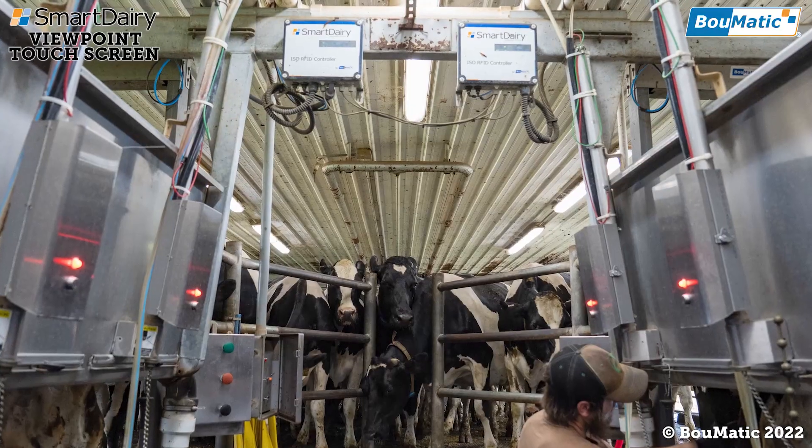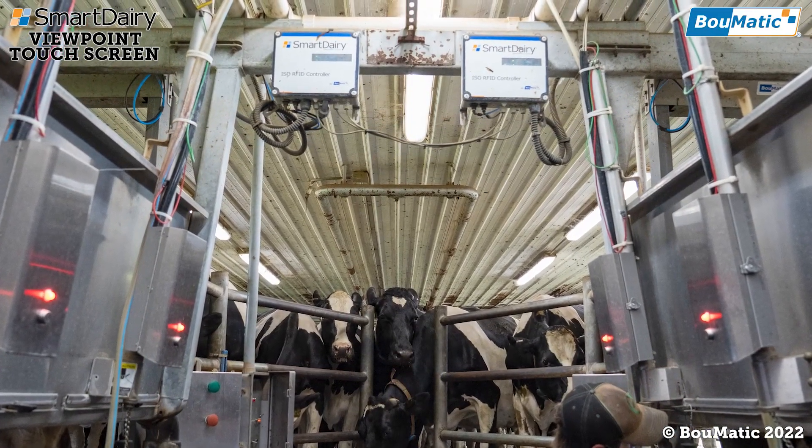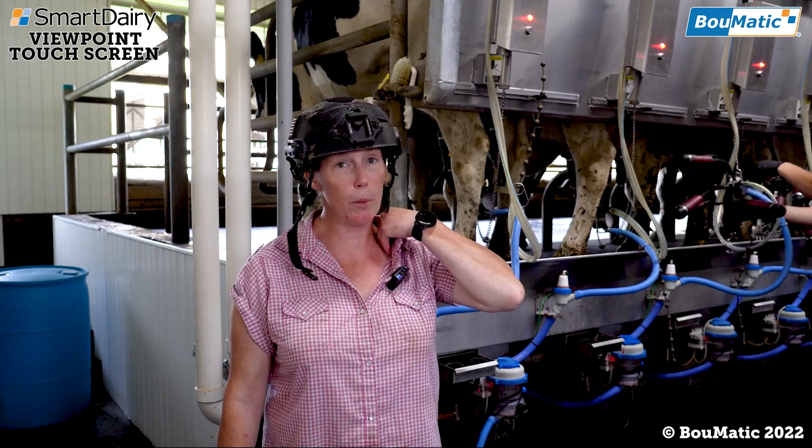In 2018, we did the real-time and smart dairy meters in the parlor. We have a double 10 parallel, and we milk around 200 cows.